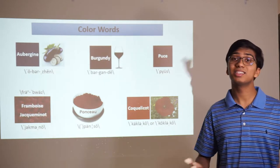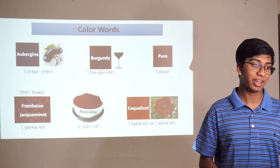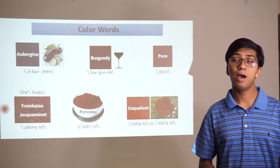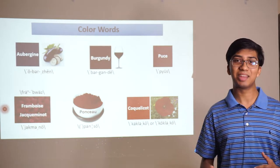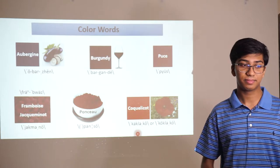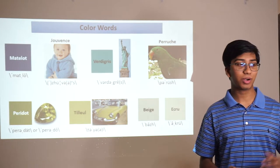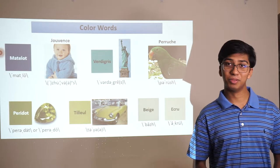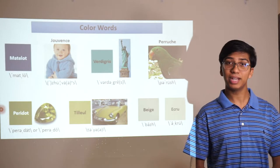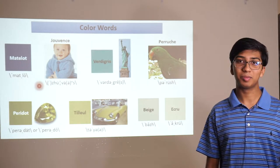Here are some color words. Some you might be familiar with, like burgundy, which is also a region. You have aubergine, which is French for eggplant — the color of an eggplant. You have puce, a sort of dark red color. Framboise and jacqueminot both mean slightly different variations on the same raspberry red. You have ponceau, another red, and coquelicot. Juvance is baby blue, fittingly worn by a baby here. Vert-de-gris is the color of oxidized copper, also the coating on the Statue of Liberty. You have perruche, a bright parrot green. And beige and écru.